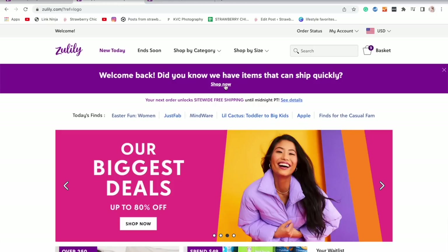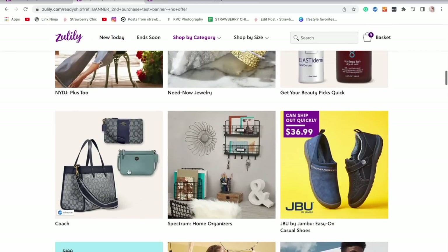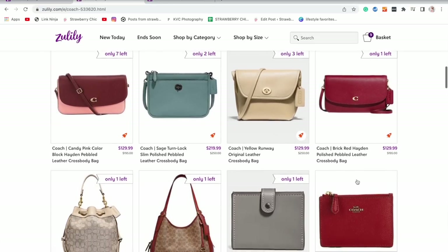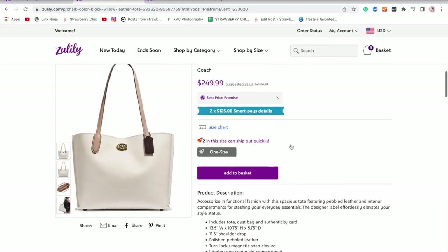I actually ordered her a bunch of new clothes as well, but they're not here yet, so I will share those next month whenever they come in. I do want to give you a heads up with Zulily — their shipping can take a little bit longer, but they do have a quick ship option. If you're looking to get things quicker, I would recommend checking out the quick ship tab. I will link it down below directly so you can only browse those items.